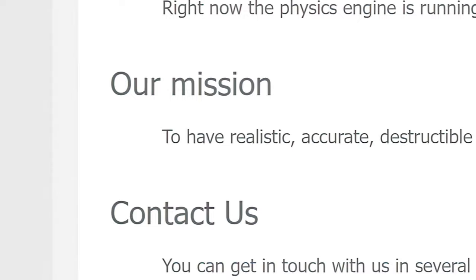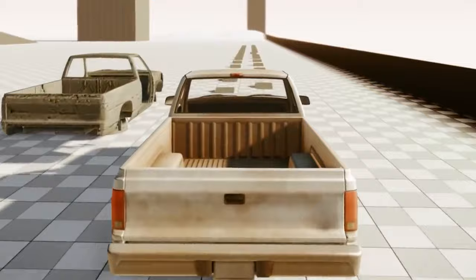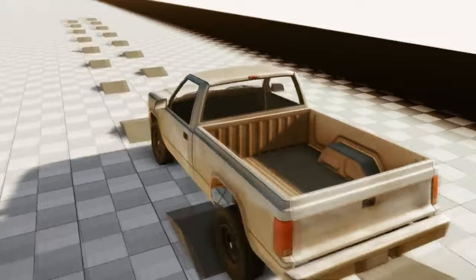Our mission: to have realistic, accurate, destructible, and malleable physics everywhere — to make anything possible. May 28th, 2012, when BeamNG unveiled their revolutionary soft body physics in CryEngine 3 video. This marked the birth of the D-Series and the beginning of an incredible journey.